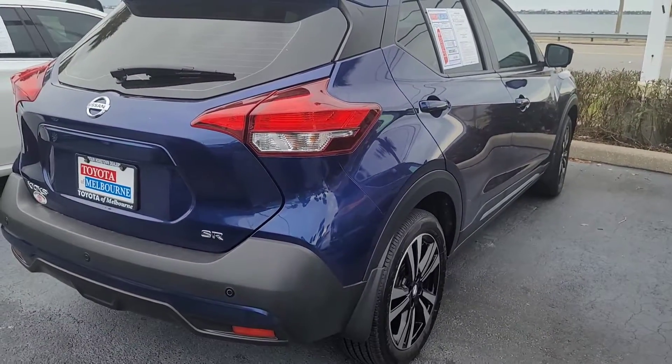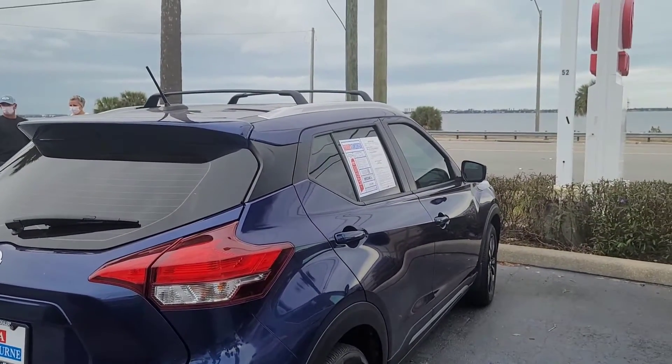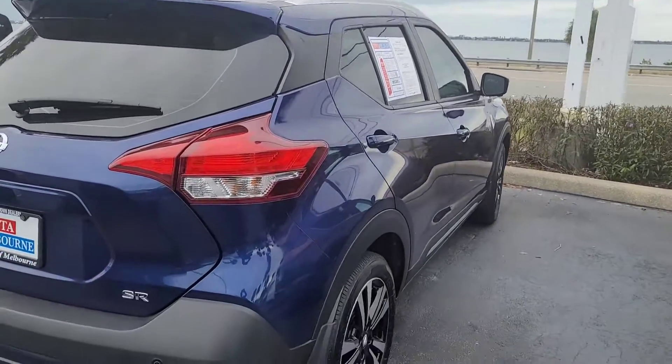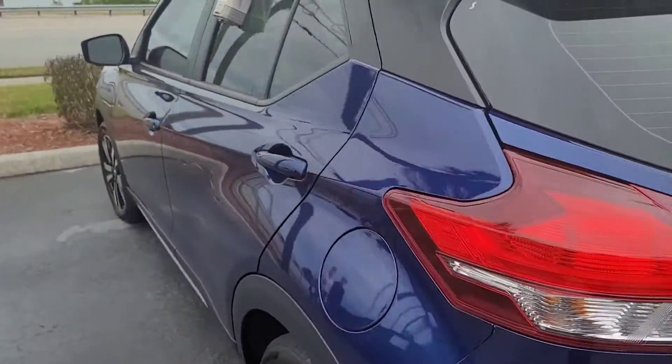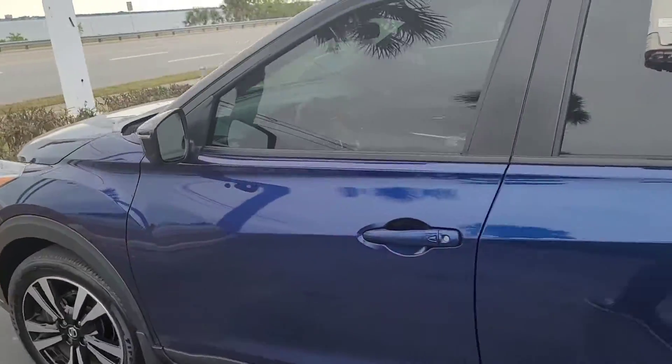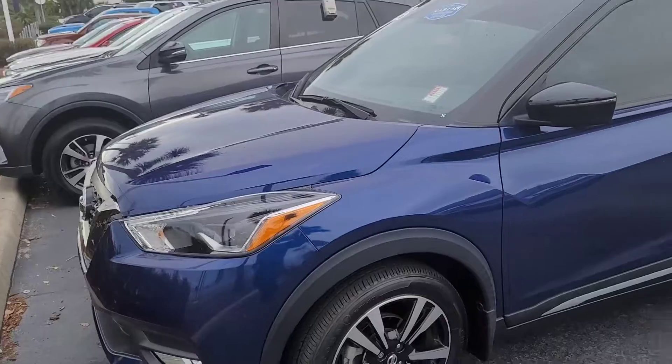It is the SR edition. It does have the roof rails on there as well. Give me a call when you get a moment at 321-254-8888 extension 282. I'd love to have you come down and take it for a test drive.